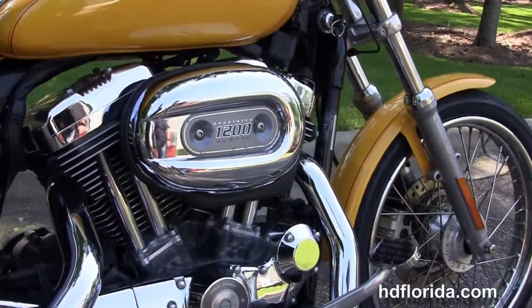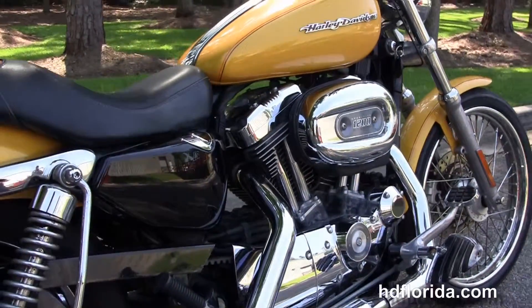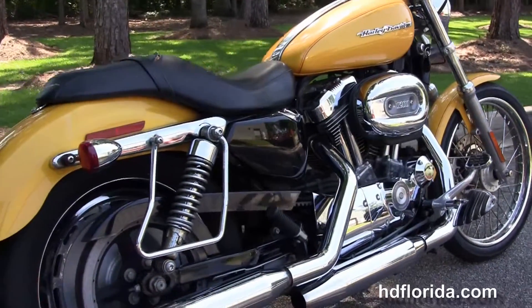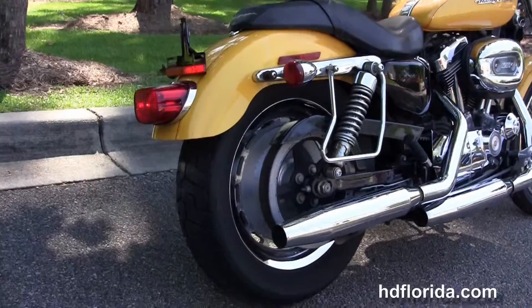We've got the upgraded floorboards on the forward controls with the upgraded matching brake pedal pad. This bike has the 1200cc Evolution V-twin engine with 5-speed transmission and the chrome staggered exhaust.